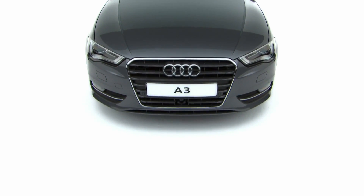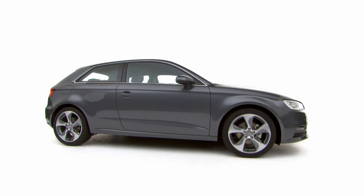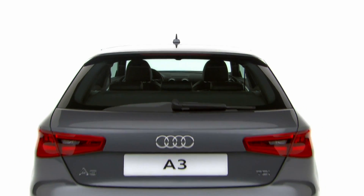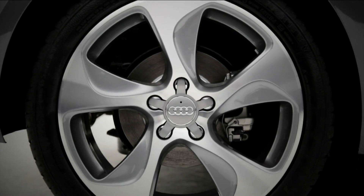In developing the A3, Audi wanted to create a car that delivered maximum efficiency without sacrificing driver enjoyment. Audi's ultra-lightweight technology helps transform that vision into a reality, combining aluminium and steel to reduce weight.